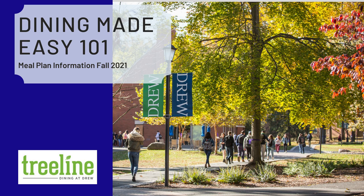Welcome to Drew University Dining. Whether you are a new or returning student, we bet you have a few questions about dining and the meal plan program. This video is here to help answer some of your questions.